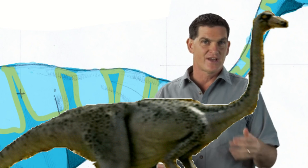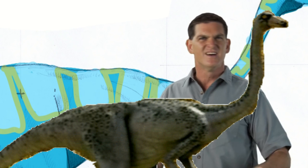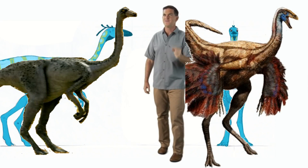Exactly. The ostrich and Ornithomimus have plenty in common. Both have a small head, a long neck, and strong legs. And they both ran really fast.